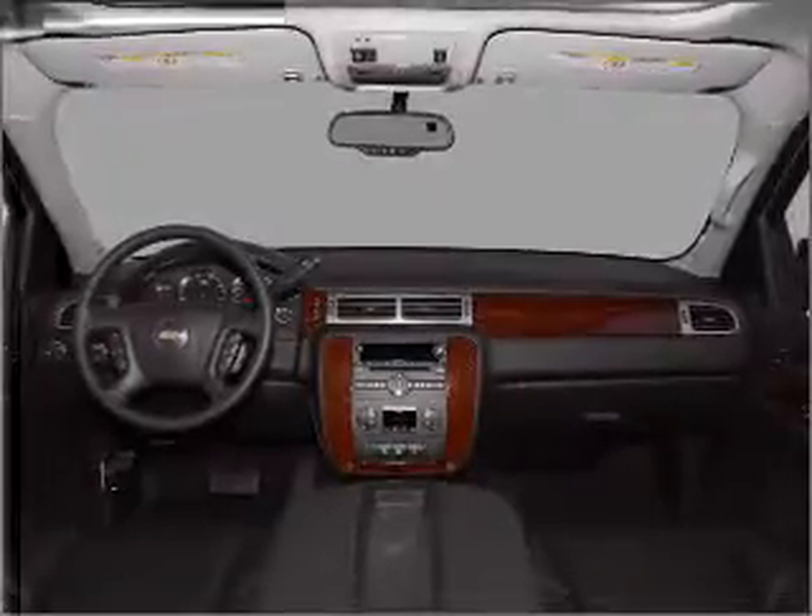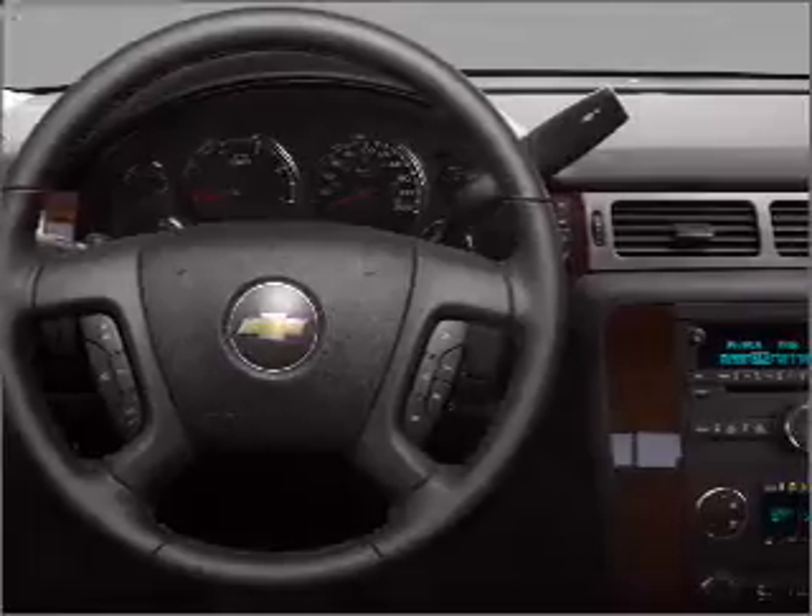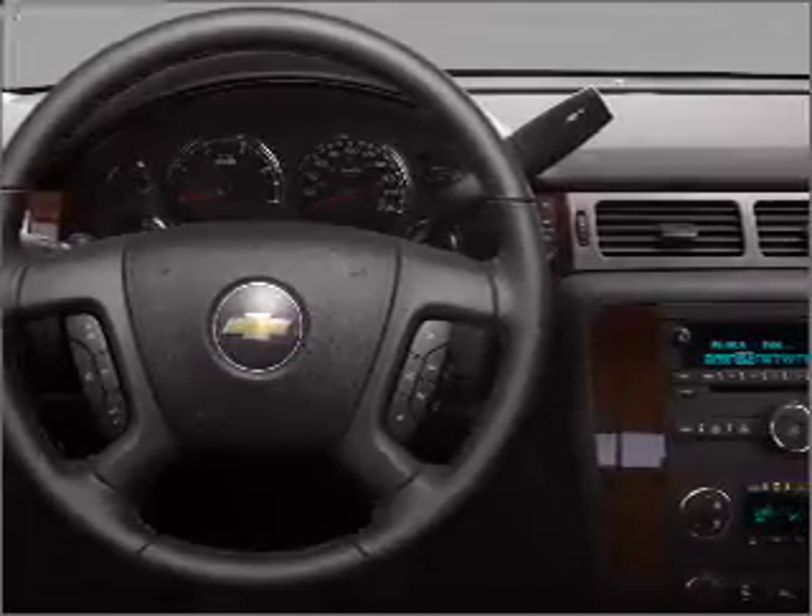Power door locks. Power steering. An alarm system. An AM-FM stereo with a CD player. An adjustable tilt steering wheel. Call today to schedule a test drive.